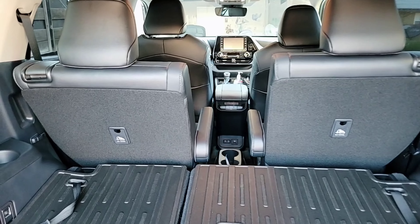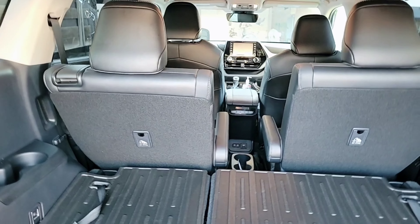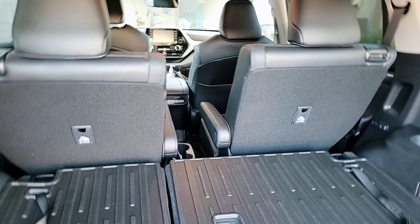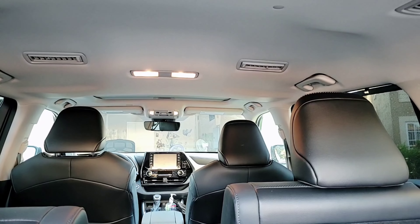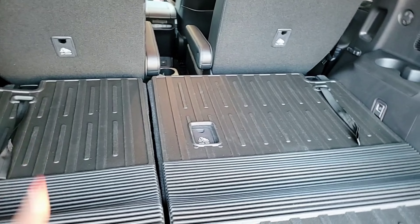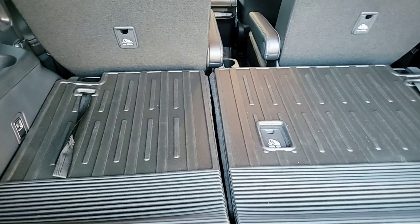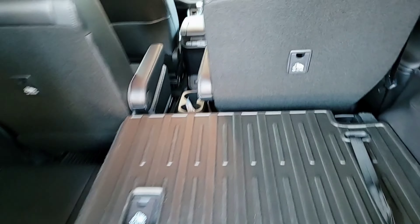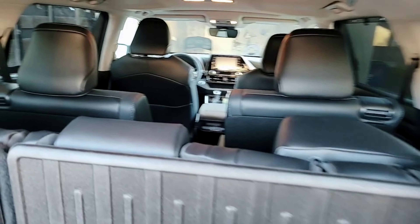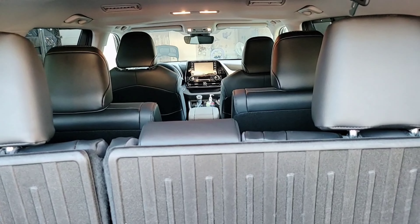If I'm traveling and I want to carry a lot of stuff — like my suitcase — and I'm traveling with the children, I can put this back row down to give me space to put all the things I want to carry. All I have to do is push this up. Now you have enough space to put all your luggage and whatever you want to travel with.